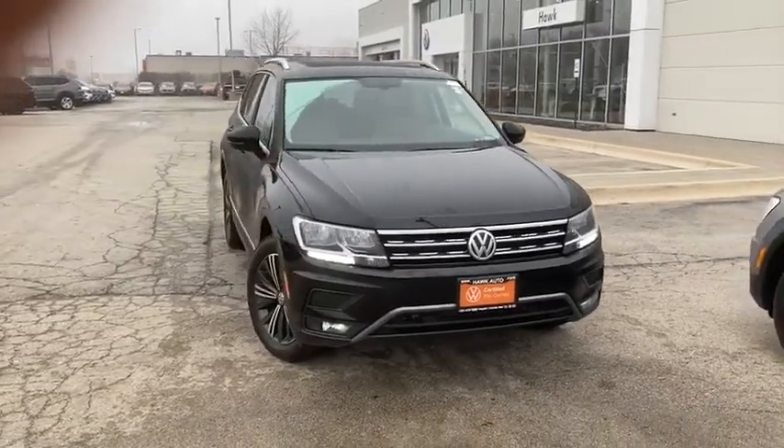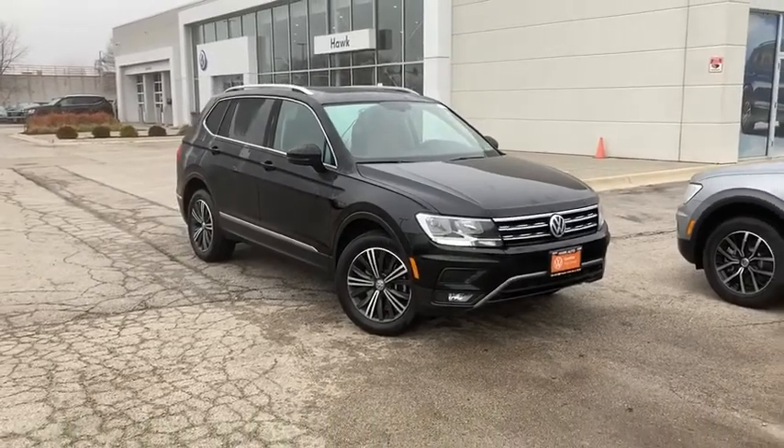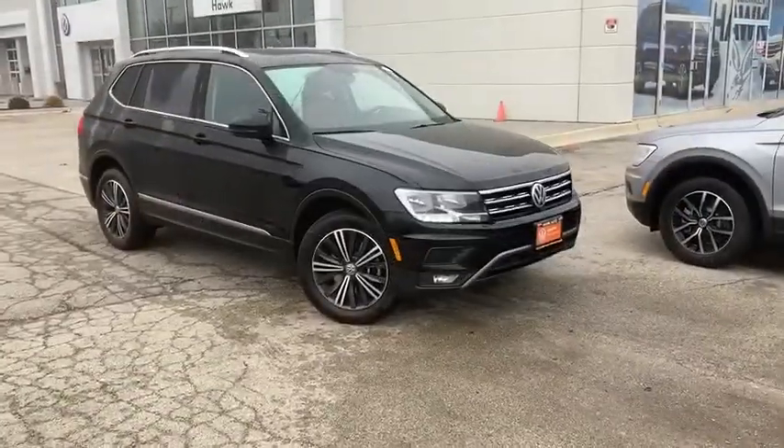Stop by and take a look at the 2019 Volkswagen Tiguan. With the Volkswagen Tiguan, it's good to be turbo. Turbo with class.